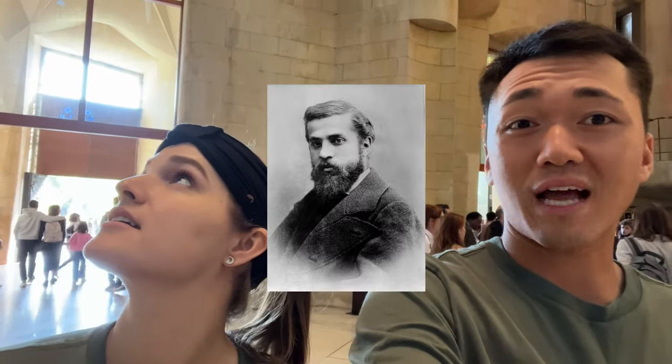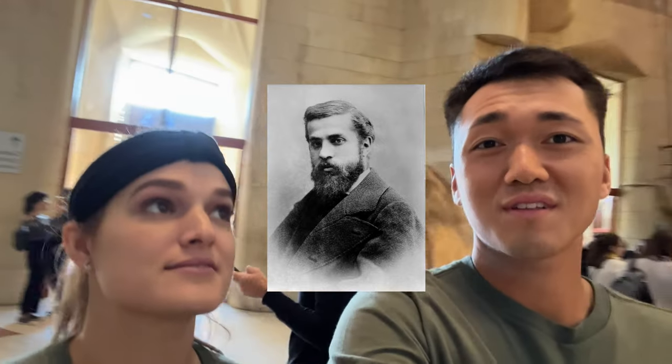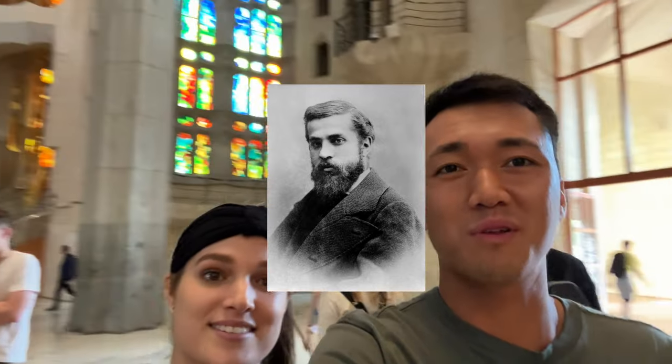So we just went through the guided tour — pretty interesting, pretty cool stuff going around. Our guide was telling us a lot about Gaudí, who was the designer and architect of this beautiful, beautiful church.